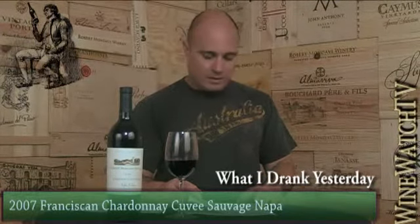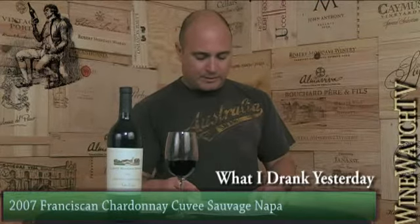The Franciscan Cuvée Sauvage — if you like a big, toasty, oaky Chardonnay you will like this. It's got lots of oak, but lots of everything else too — still a little bit too heavy-handed with the oak for my taste.